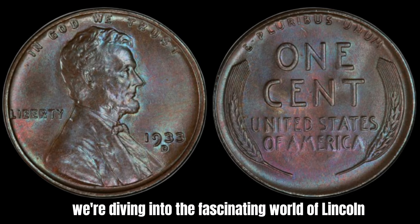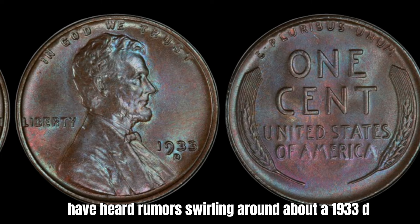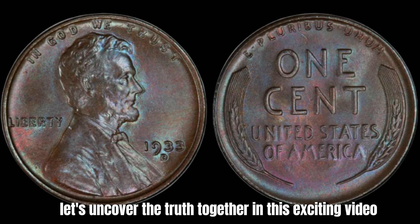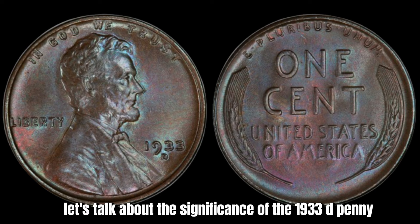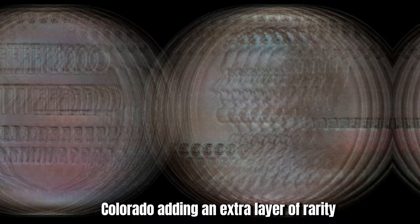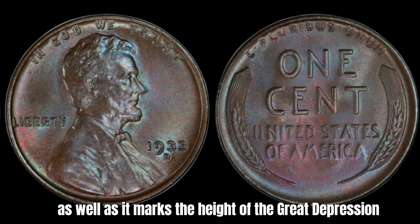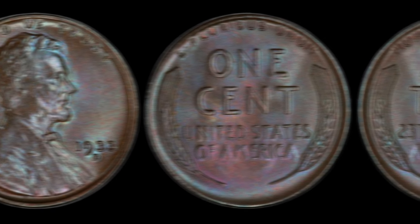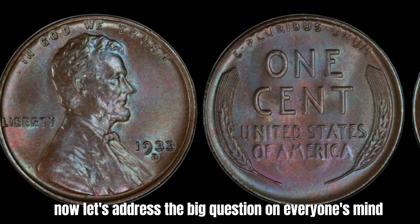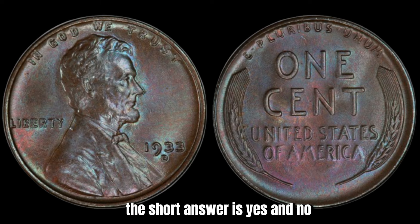We're diving into the fascinating world of Lincoln pennies, specifically the 1933-D Mint Mark penny. Rumors have been swirling about a 1933-D penny being worth a staggering $1.9 million. The D mint mark indicates this penny was minted in Denver, Colorado, adding an extra layer of rarity and historical value. The year 1933 holds a special place in history as it marks the height of the Great Depression in the United States. Many coins from this era hold a special allure for collectors due to their scarcity and historical context. Is the 1933-D Mint Mark Lincoln penny truly worth $1.9 million? The short answer is: yes and no.